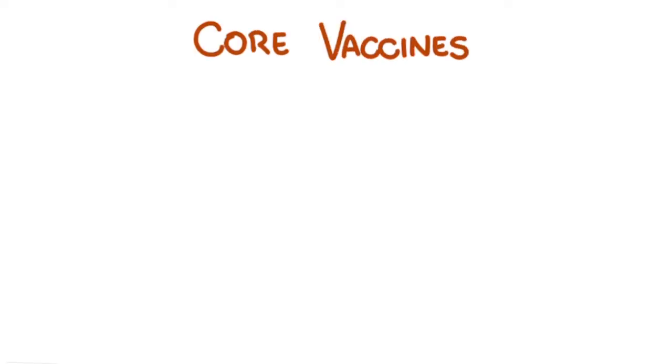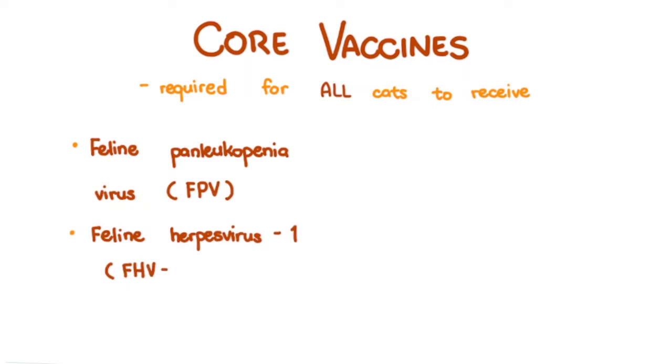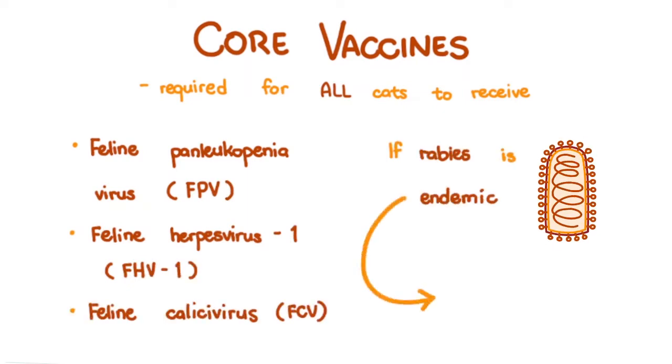I've talked about this in the puppy vaccination video, but if you need a refresher in this cat version: core vaccines are vaccines required for all cats to receive. They protect against feline panleukopenia virus, feline herpesvirus 1, and feline calicivirus. And if rabies is endemic where you are, rabies virus as well.